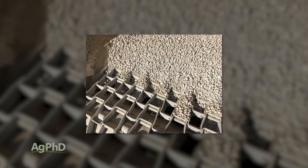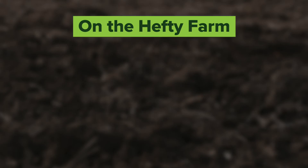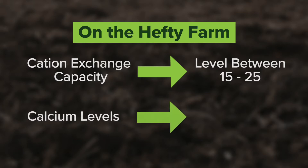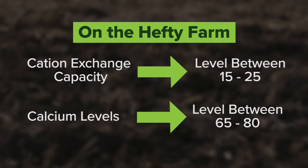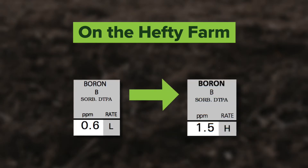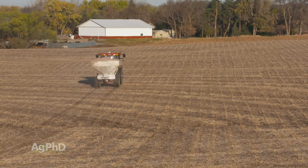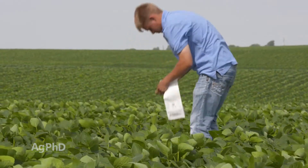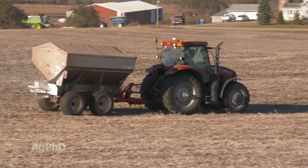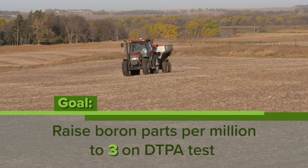We put down a dry boron source in the late fall and have applied as much as 4.5 pounds per acre on soils with cation exchange capacities of 15, 20, and 25, and calcium levels of 65 to 80 percent — with no problems. We've raised our soil test boron levels significantly. On our farm, the DTPA test was showing 0.2 to 0.3 parts per million, which is terrible — no wonder tissue analysis was showing deficient across the board. Now after applications we're up to the 1 to 2 ppm range, and our target for big yields is 3 parts per million on the DTPA test.